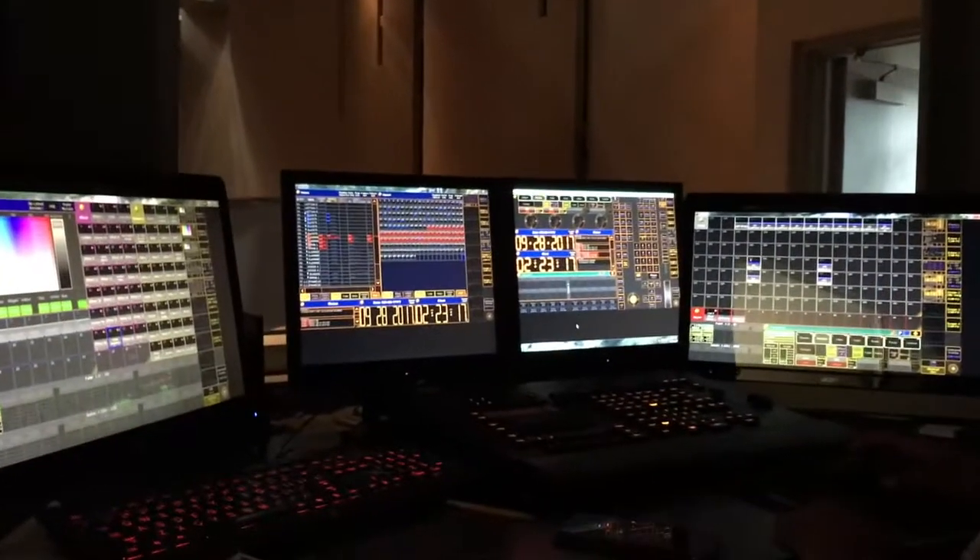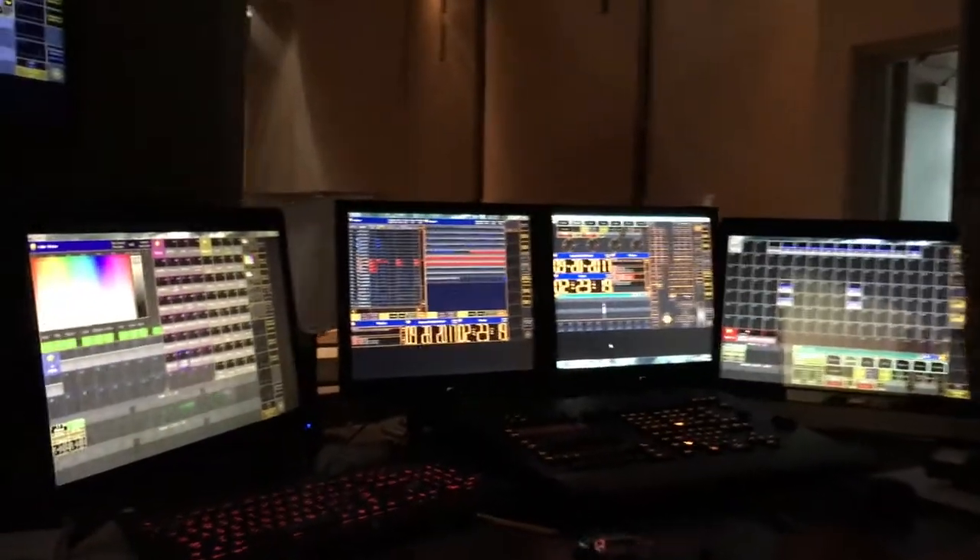This is Lighting Control. Raphael is working currently on our next show, Surftember. This is our Grand M.A.